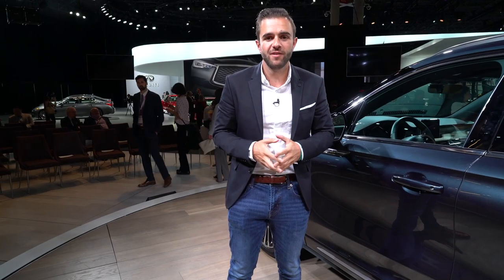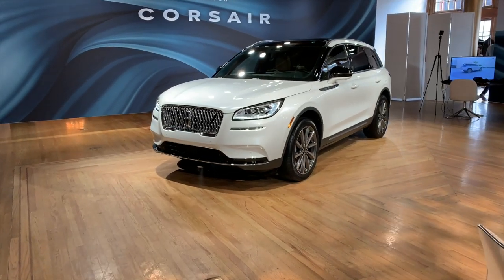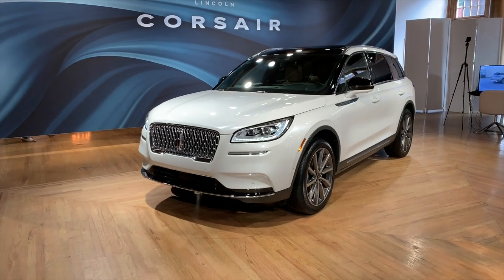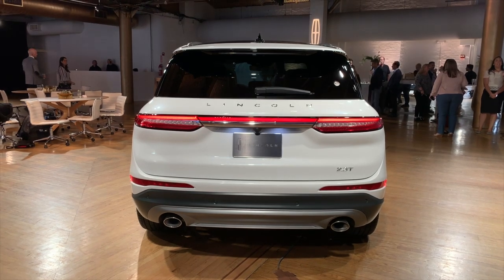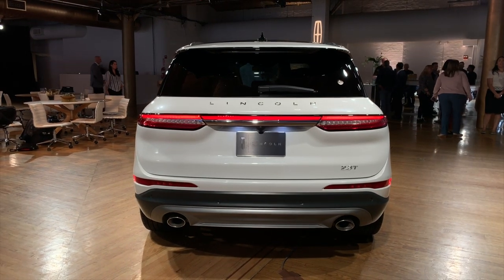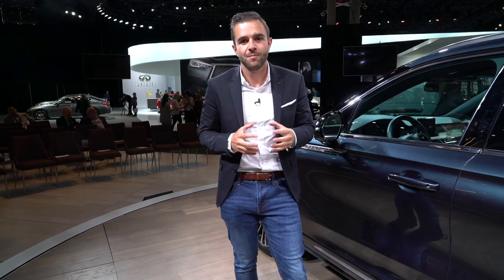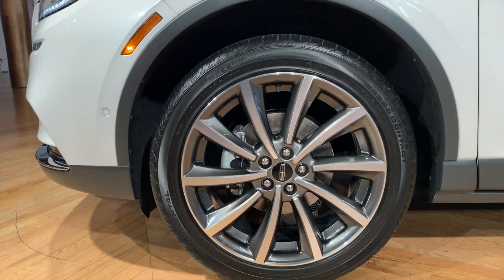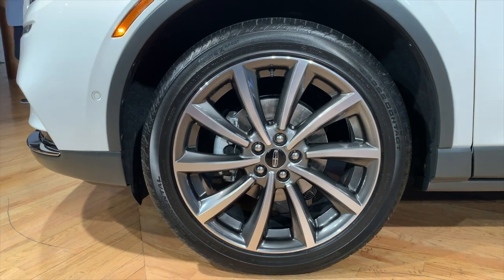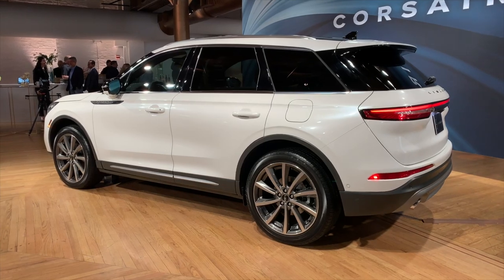With the Corsair launching, there are two available powertrains for now. There's a 2.0-liter four-cylinder engine good for 250 horsepower and 275 pound-feet of torque. Then a little power bump comes with a 2.3-liter four-cylinder engine, good for 280 horsepower and 310 pound-feet of torque. Lincoln told us that a plug-in hybrid variant is coming, but details on that powertrain are under wraps for now. Regardless of which engine you pick, you're going to get an eight-speed automatic transmission. All-wheel drive comes standard with the 2.3-liter engine and is an option on the smaller entry-level 2.0-liter engine.